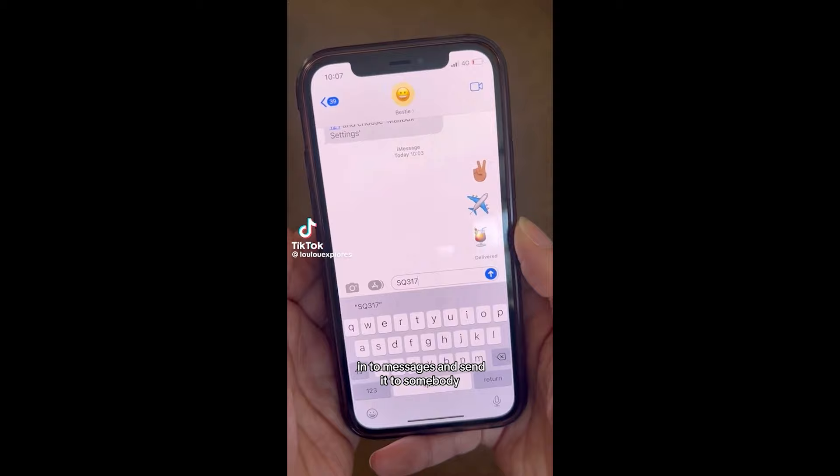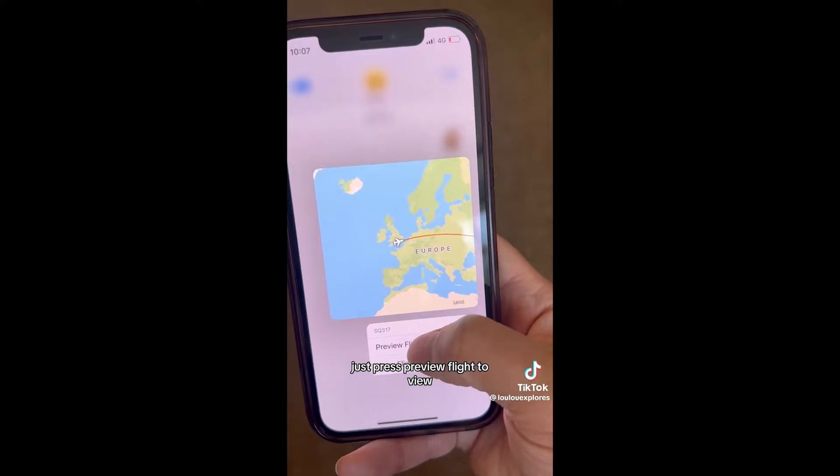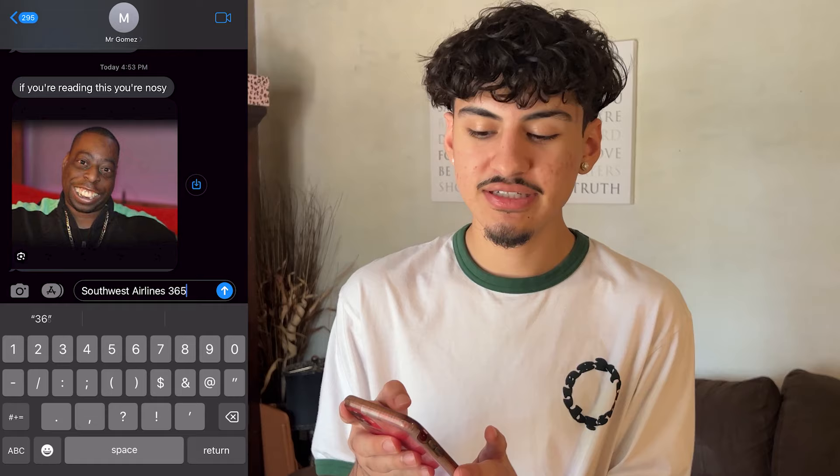Go get yourself a suitcase. Life hack number three — this one blew my mind. If you paste your flight number into messages and send it to somebody, you can hold down on the flight number and it brings up all your flight details. Just press 'Preview Flight' to view. This hack is really good for someone who's picking you up, or for a parent who wants to know when you're gonna land.